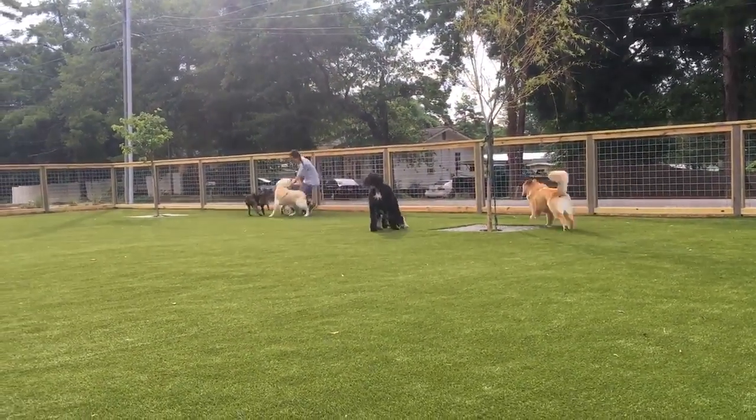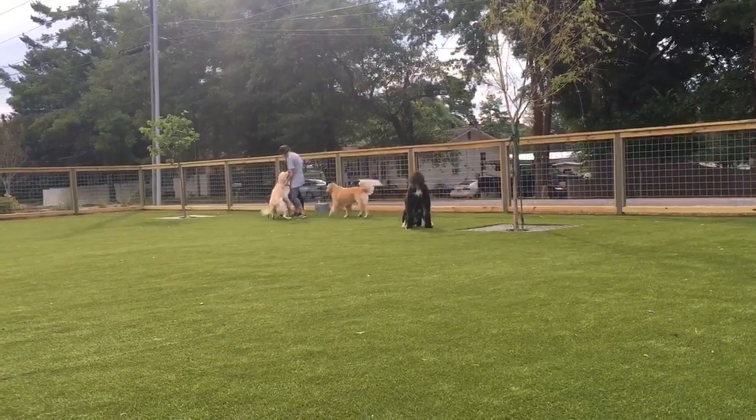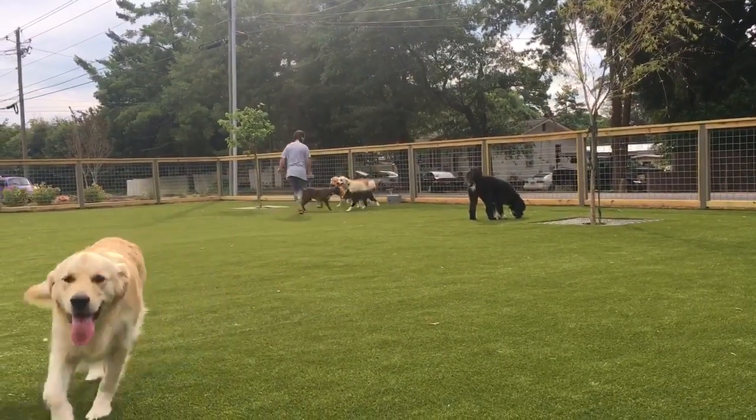Why are you putting me in a corner? Look at Trance, he's like, I'm coming. Hey, hey, hey.